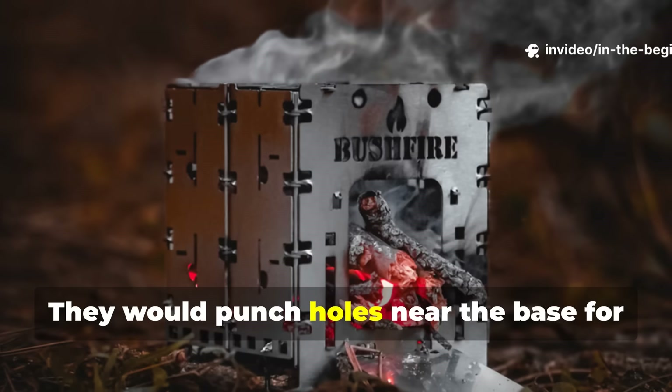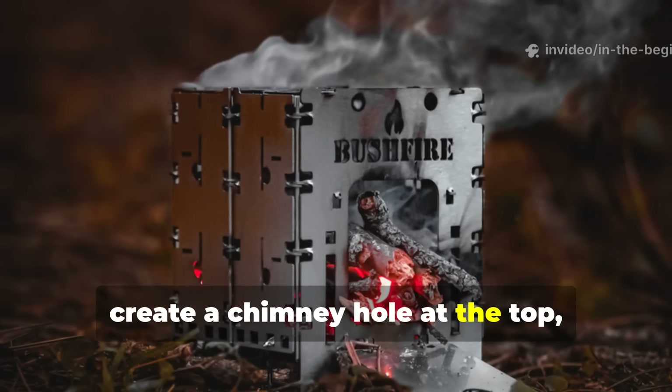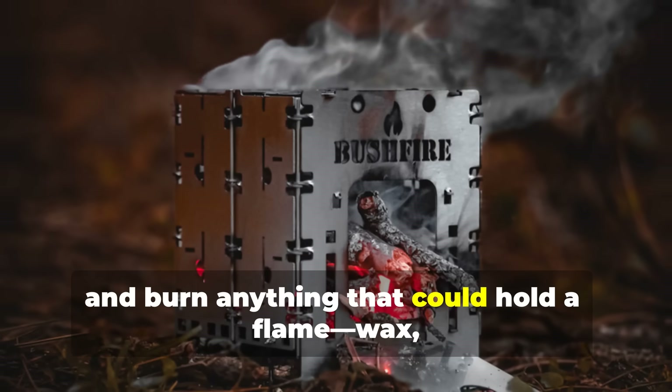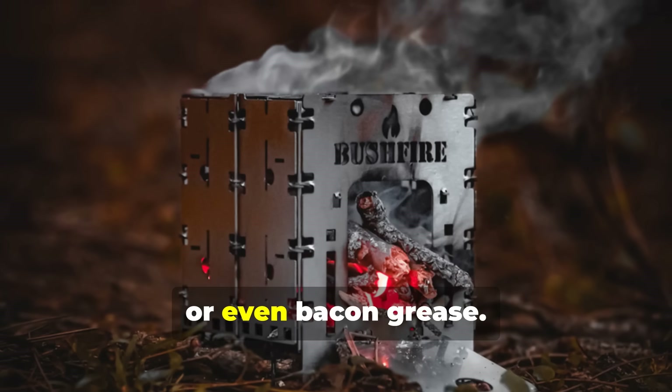They would punch holes near the base for air intake, create a chimney hole at the top, and burn anything that could hold a flame — wax, dry paper, twigs or even bacon grease.